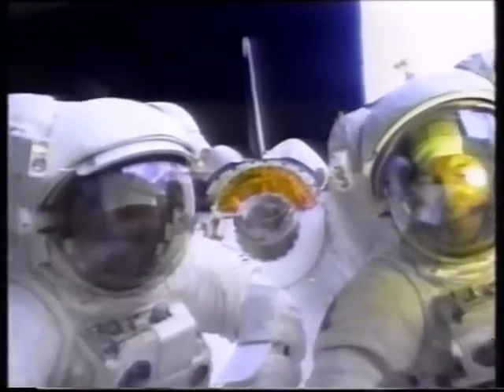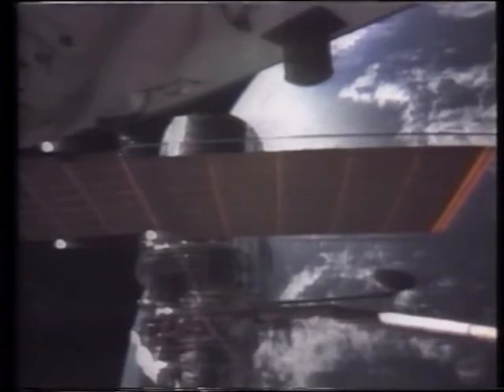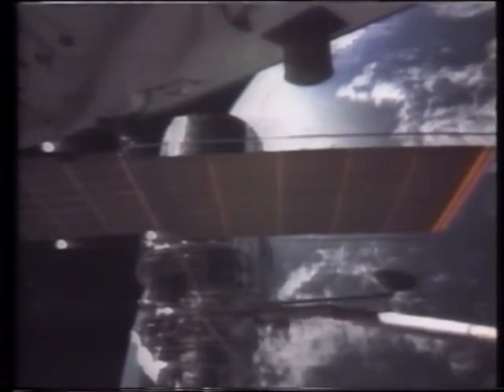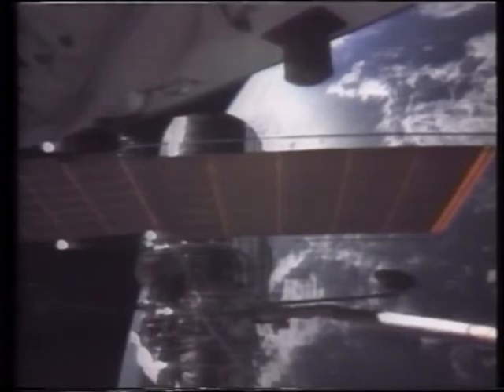Each spacewalk is due to last six hours. Launched three years ago as a joint venture with the European Space Agency, the telescope cost one and a half billion pounds. Orbiting above the atmosphere, it was designed to see to the furthest reaches of the universe. But Hubble is short-sighted — there is a minute flaw in the 24-foot mirror at the heart of the telescope.